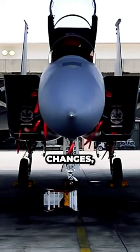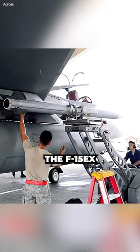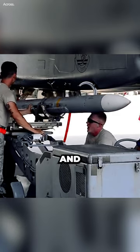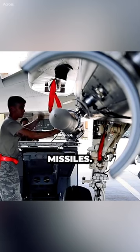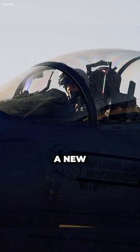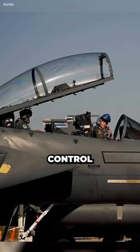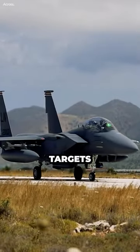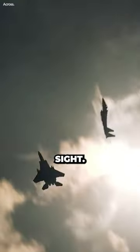In addition to its physical changes, the F-15EX was also equipped with a new software suite that allows it to carry and deploy a wider variety of missiles. This software suite includes a new missile guidance system and a new fire control system. The new missile guidance system allows the F-15EX to fire missiles at targets that are outside of its line of sight.